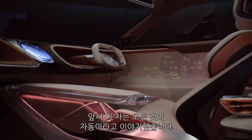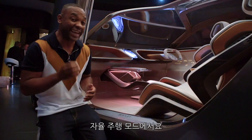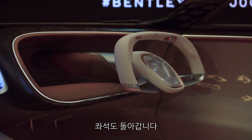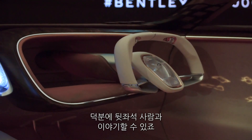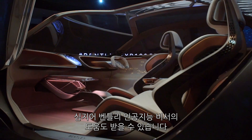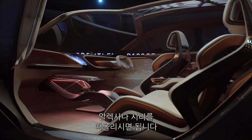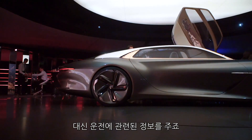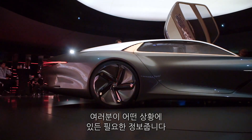This car is fully autonomous, and in autonomous mode the steering wheel can fully retract, the seats can spin around so you can talk to your fellow passengers, and you can even take advantage of the Bentley personal assistant. Think Alexa or Siri but on steroids, delivering information relevant to what you happen to be looking at at any given moment.